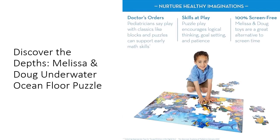Looking for a thoughtful gift for a preschooler or child? Look no further than this FSC-certified puzzle from Melissa and Doug. The Forest Stewardship Council certification ensures that the materials used come from responsibly managed forests, supporting environmental, social, and economic benefits.